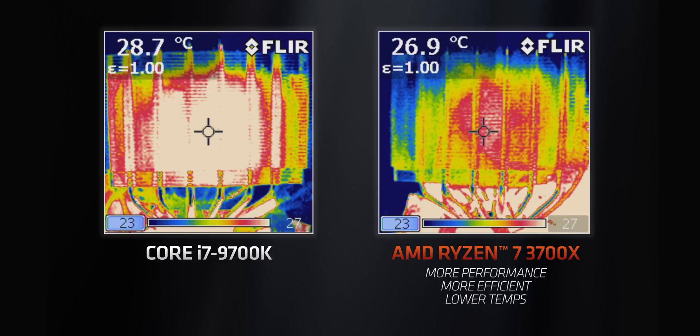The new chiplet approach does bring up something concerning: heat. While the Ryzen 3000 series processors seem to be really efficient, concentrating heat on multiple cores in a small package could cause heat buildup. We saw something similar with Intel when they moved to stacked 40nm transistors with Broadwell. AMD's internal testing claims their chips run cooler than Intel's, and thermal images seem to support that, but we'll have to test it ourselves — especially when overclocking.